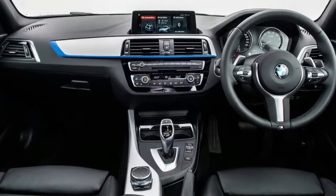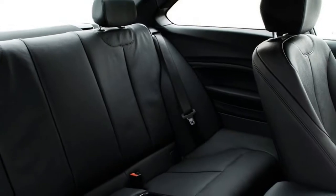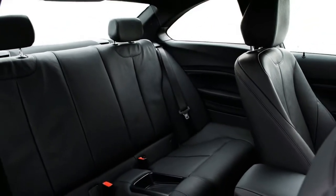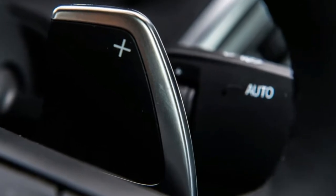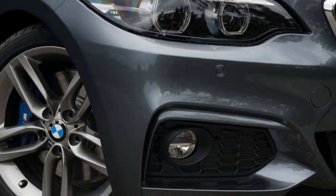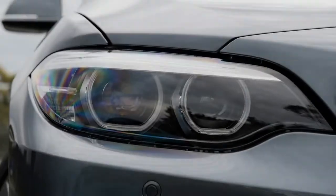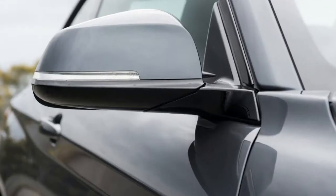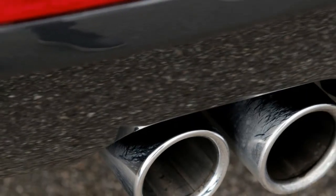The 230i is intriguing because it's $3,010 more than the more powerful M140i, which also packs two extra cylinders and has two more doors. Priced from $63,000 plus on-road costs, the 230i is powered by a 2.0-liter turbocharged four-cylinder petrol engine producing 185 kilowatts of power and 350 Nm of torque. Mated to an 8-speed automatic gearbox, it moves from standstill to 100 km/h in 5.6 seconds, consuming a combined average of 5.9 liters per 100 kilometers.